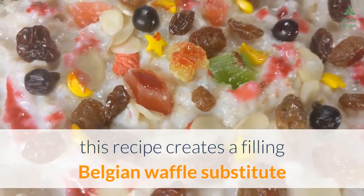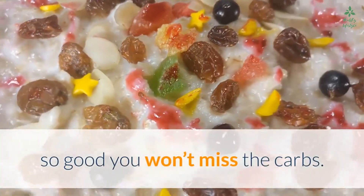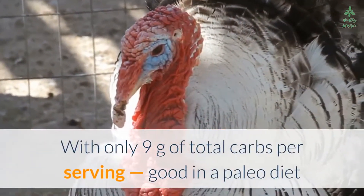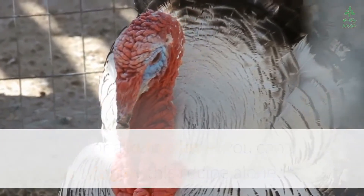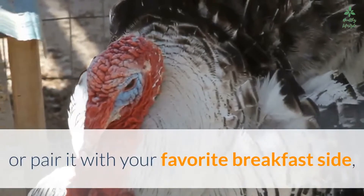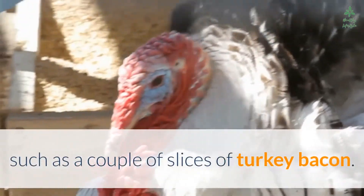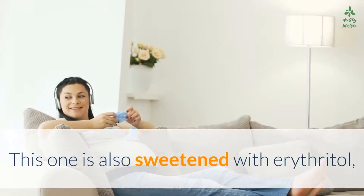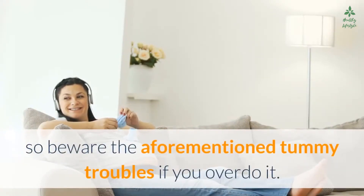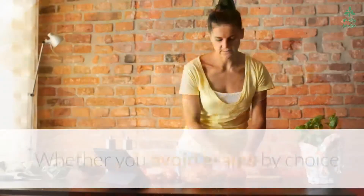Number four: keto and paleo-friendly Belgian waffles. Using a combination of almond flour, almond butter, and egg, this recipe creates a filling Belgian waffle substitute so good you won't miss the carbs — with only 9 grams of total carbs per serving. Good for both a paleo or keto diet, you can enjoy this recipe alone or pair it with your favorite breakfast side, such as a couple of slices of turkey bacon. This one is also sweetened with erythritol, so beware of the aforementioned tummy troubles if you overdo it.